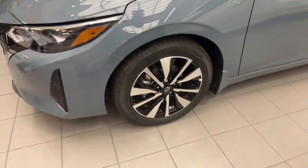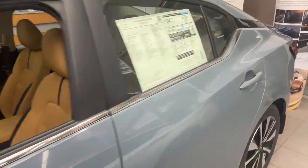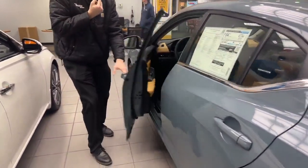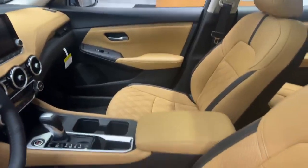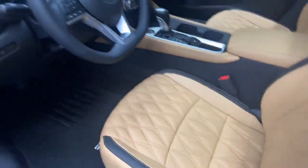I did a couple revisions — you can see in one of our previous videos the difference between the 2023 and the 2024 Sentras. If you take a quick look inside the interior, the SV premium comes with this beautiful diamond stitched peanut butter interior. We're going to go ahead and transition into the vehicle and show you some of the options that it comes with.